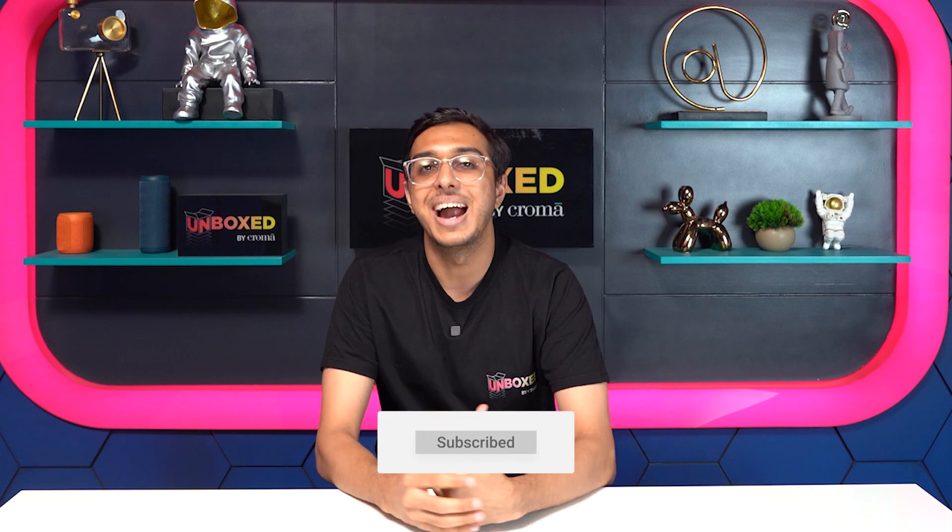Which cricket tech fascinates you? Let us know in the comments below, and subscribe to Unboxed by Chroma for more tech news, tips, and trivia.